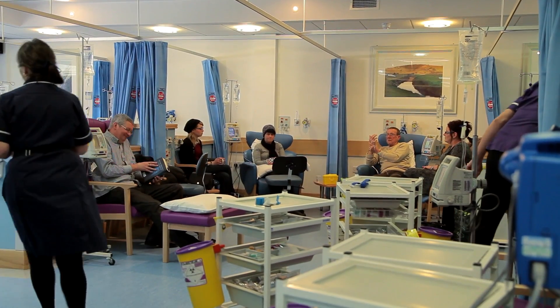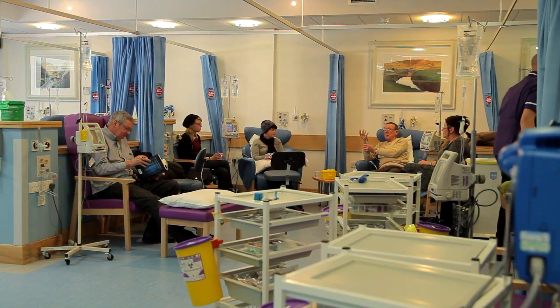There's lots of information on the Macmillan website about all types of chemotherapy. Or if you have any concerns, you can call the Macmillan support line.